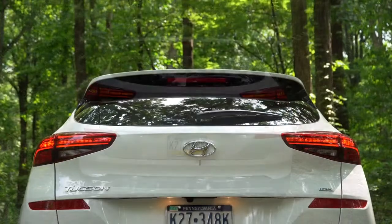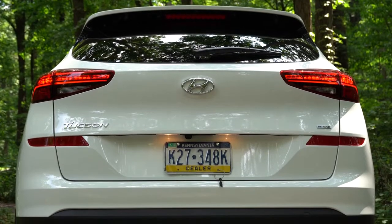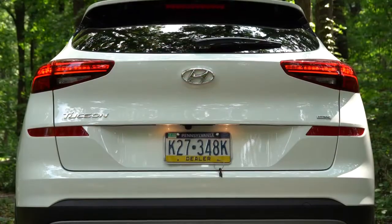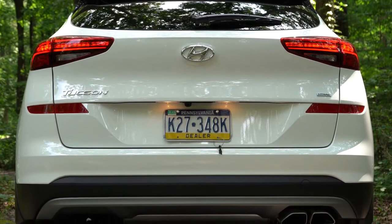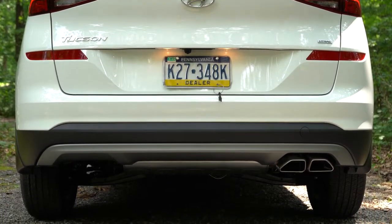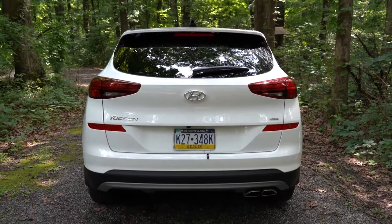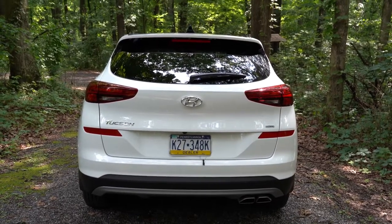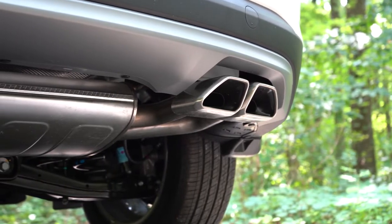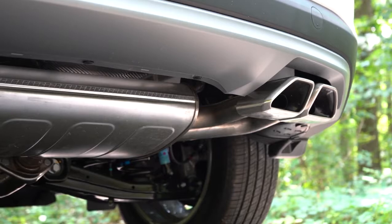I like the tail light design on the Tucson — it looks pretty good. You'll notice the HTRAC logo in the bottom right corner of the rear tailgate — that's Hyundai and Genesis's all-wheel-drive system, similar to how Audi names theirs Quattro and Mercedes names theirs 4MATIC. Single exhaust outlet comes with SE and Value trim levels, and you get dual tips if you go with SEL and up.